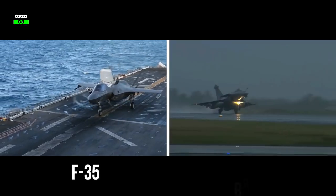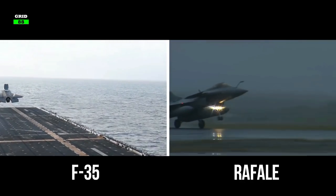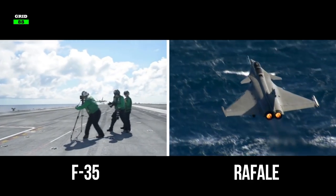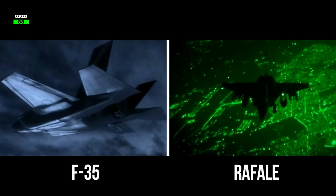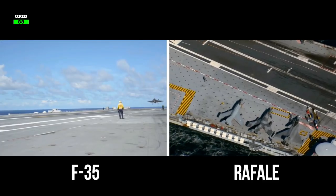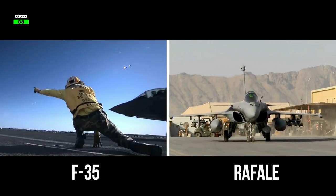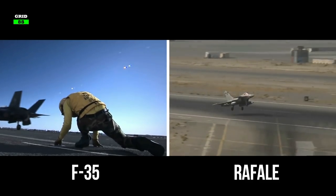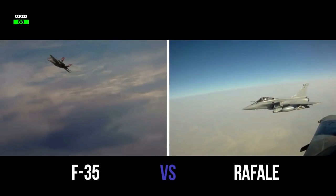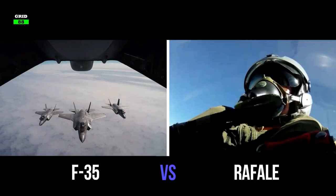The United States F-35 and French Rafale are two of the most advanced and lethal combat aircraft in the world. Both jets need to fulfill multiple roles in multiple conditions, including air superiority, ground attack, and reconnaissance missions. These fighter jets have land-based and carrier-based versions as well. Despite their similar goals, these jets are extremely different — not only in their design, but their construction and the very philosophy behind them. Today we'll compare these two phenomenal fighter jets in this hypothetical matchup and determine which fighter is better in a real battlefield.